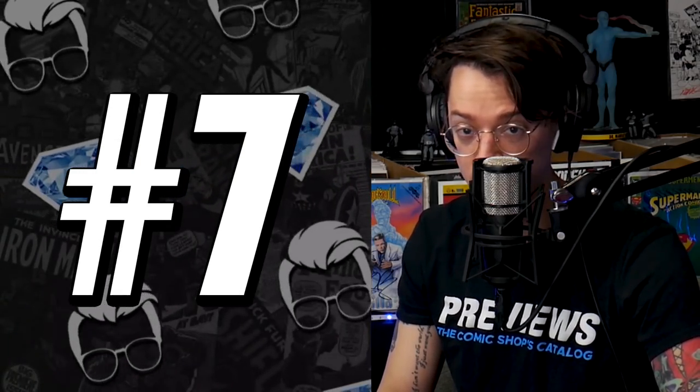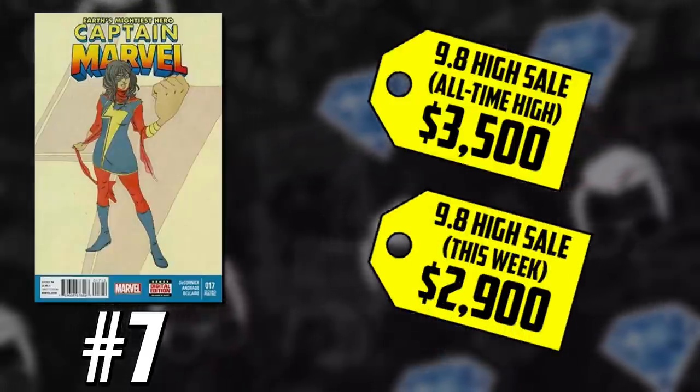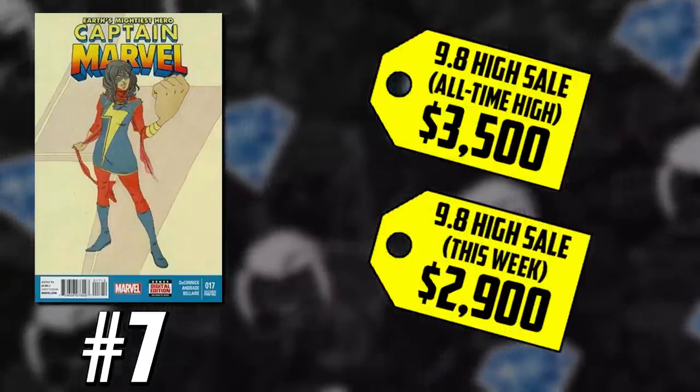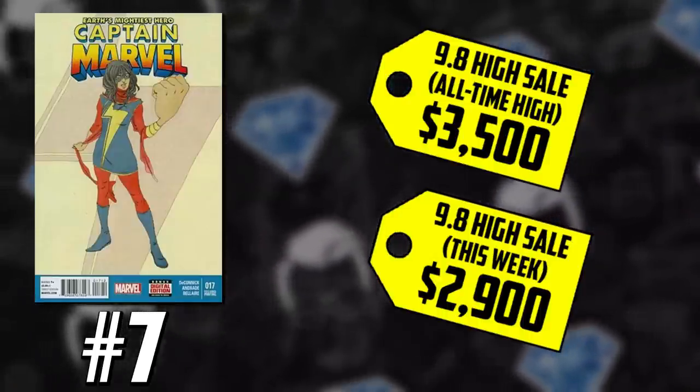Number seven on the list: Ms. Marvel, staying strong but moving down. This is issue 17, second print variant, first cover appearance of Kamala Khan — a.k.a. Ms. Marvel — second cameo appearance. A 9.8 has an all-time high of $3,500, but we saw a strong sale for $2,900 in 9.8 this week. That's still much better than its 2019 average of only $1,500. All-New Marvel Now 0.1 has been creeping back up as well, with the regular cover breaking four digits — coming in at $1,000 in 9.8.